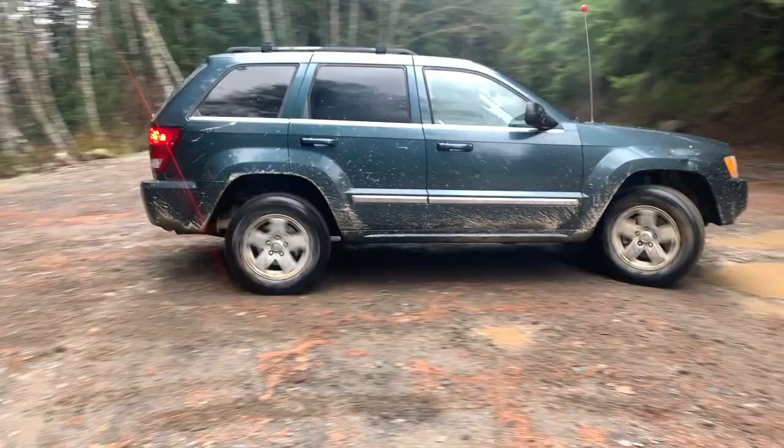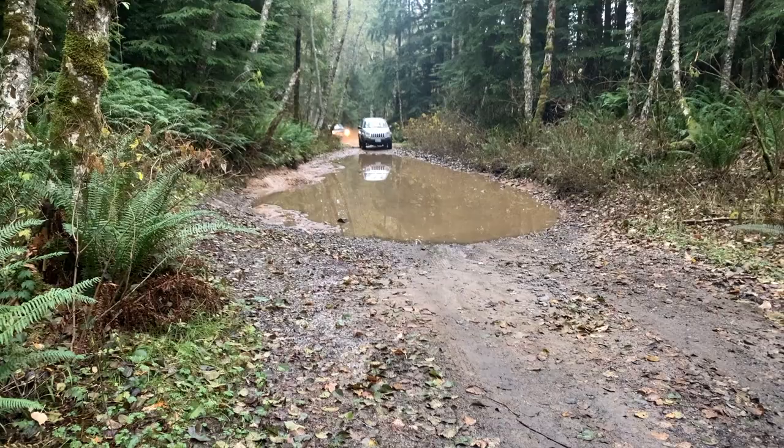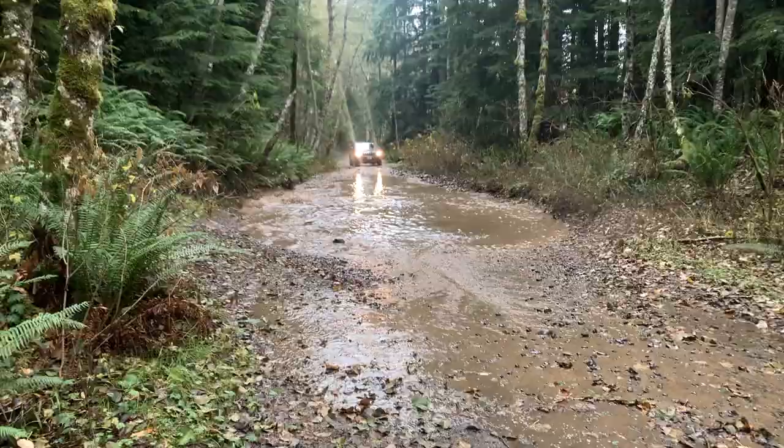For going down trails, by far the Grand Cherokee. Way more comfortable to sit in, way more comfortable to ride in, took the bumps a lot better. The suspension is not as tight, not as rough — just way better to go down the trails.